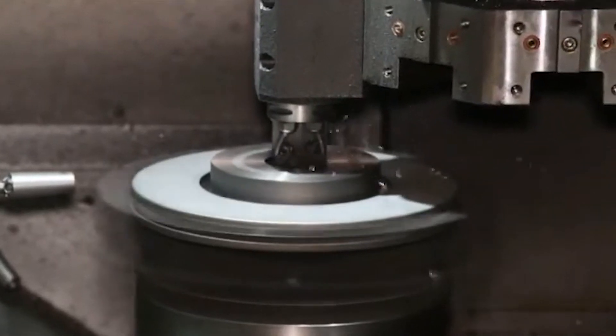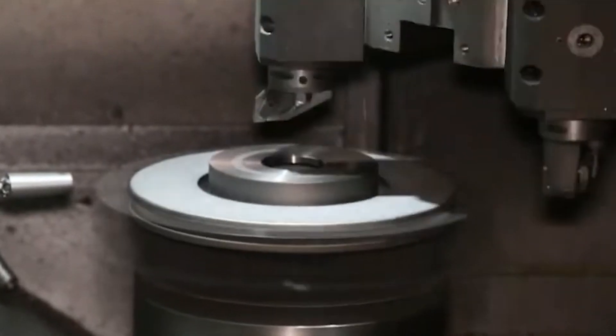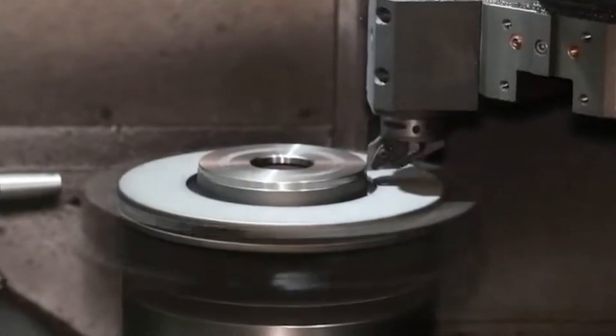And high-friction, low-dust brake pads. These materials enhance braking performance, reduce weight, and offer better heat dissipation, but they come at a premium.